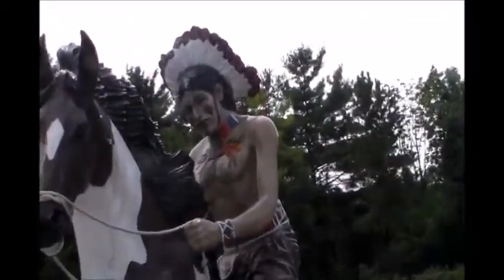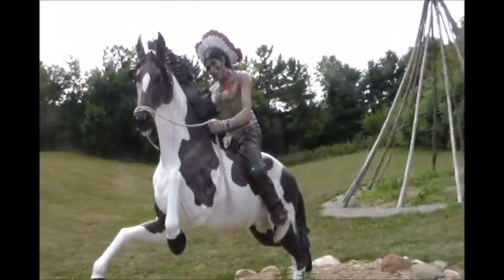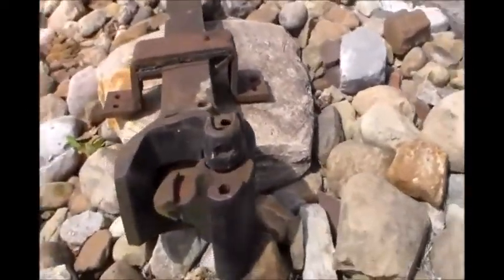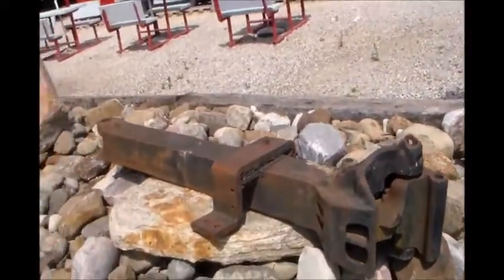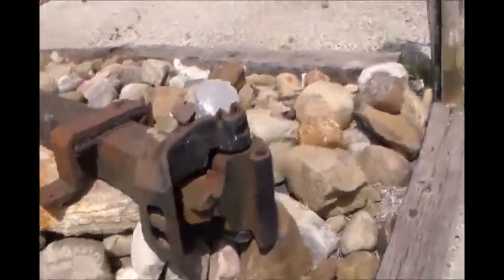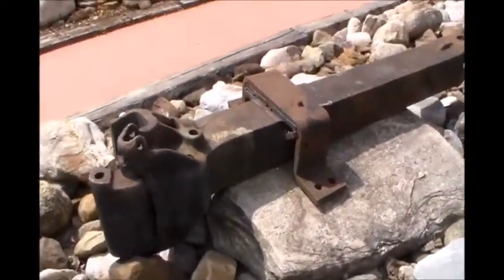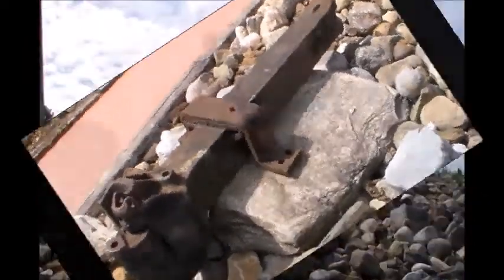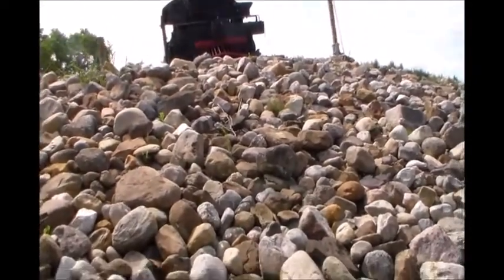Here we get a close-up of this guy. I thought this was interesting. I don't know if you can see it or not, but it's the — I guess the tongue of one of the cars. And there's a view of it. Yeah, there's the view of it from the bottom side here.